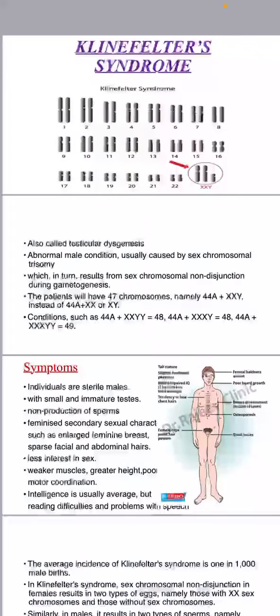We are discussing Klinefelter syndrome, also called testicular dysgenesis. It is an abnormal male condition usually caused by sex-chromosomal trisomy, which results from sex-chromosomal non-disjunction during gametogenesis. The patients will have 47 chromosomes, namely 44A plus XXY instead of 44A plus XX or XY.